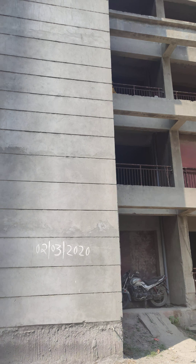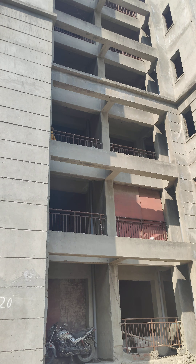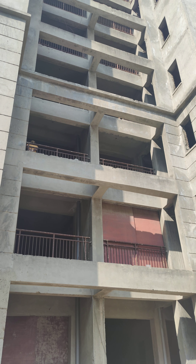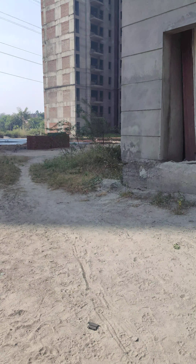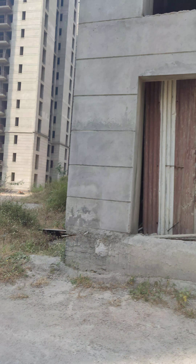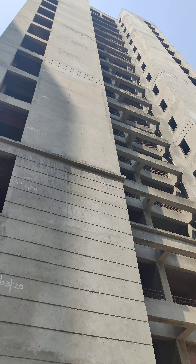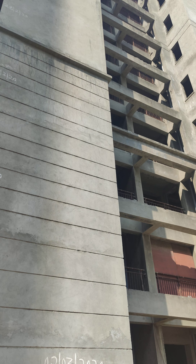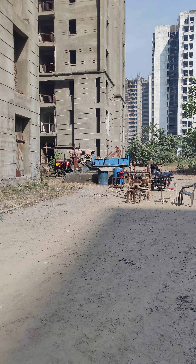This is Tower 69 where some work is happening, not in full swing but a lot of work is happening. Firefighting equipment is being installed — you can see the firefighting equipment lying here, some pipes. This is Tower 69, the whole tower, and work is happening. There are not too many laborers here but equipment is kept here.